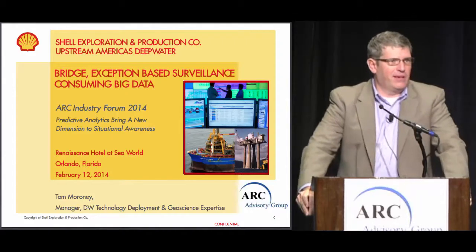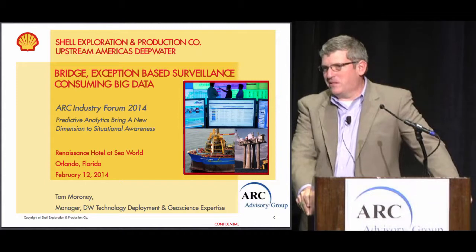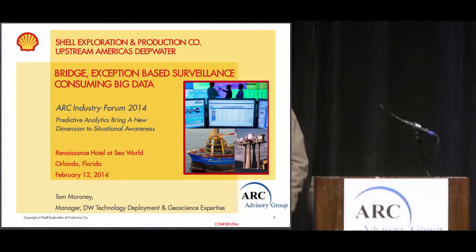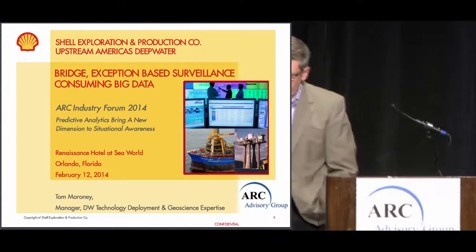Good morning, everyone. My name is Tom Maroney. I'm with Shell in the Upstream Business, Exploration and Production in the Deepwater line of business, working out of New Orleans. It's a pleasure to be here this morning at the ARC Industry World Forum.